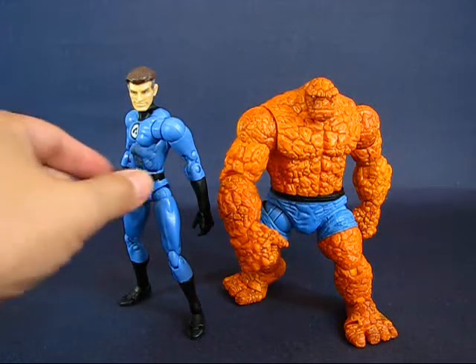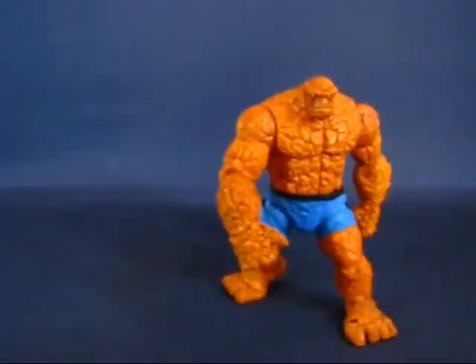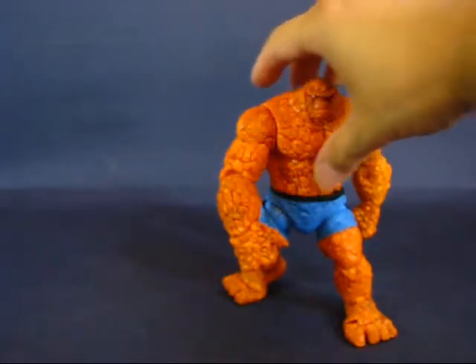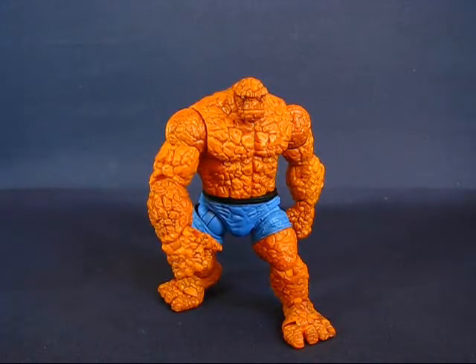I always thought The Thing was about seven feet tall. But looking at the back of the packaging, Reed is actually about an inch taller than Ben Grimm. I did some research on the internet — I went to a Marvel wiki — and they all list Ben Grimm as only six feet tall. I think that actually makes The Thing a more interesting character, especially when he goes up against the likes of the Hulk, who is definitely taller than six feet.